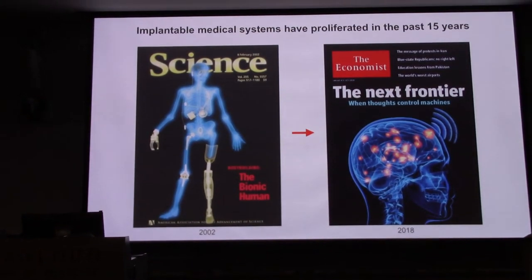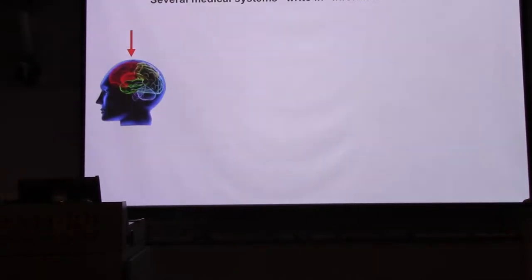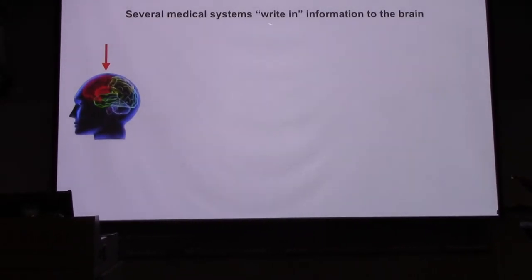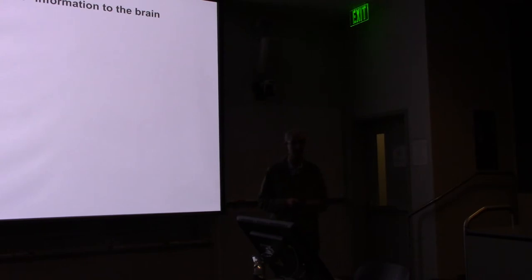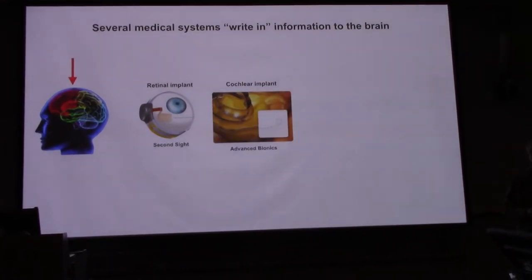The question is, can we learn enough about the brain and how to implant systems so it can help a wide variety of neurological diseases? We can take some inspiration from systems that write-in information — for example, artificial vision systems that implant tiny chips on or behind the retina, transduce light like a camera, and stimulate the brain to produce some semblance of vision. Companies like Second Sight have been conducting FDA clinical trials with hundreds of people over many years, and they work increasingly well.